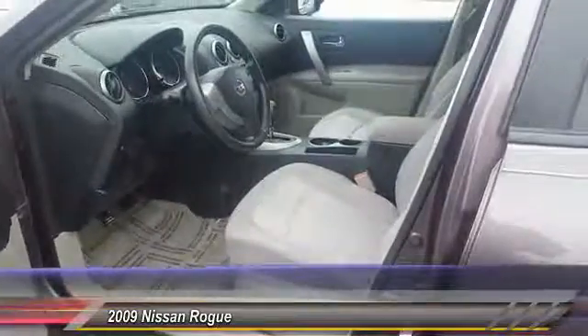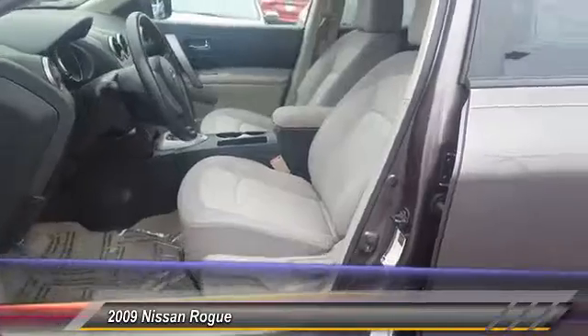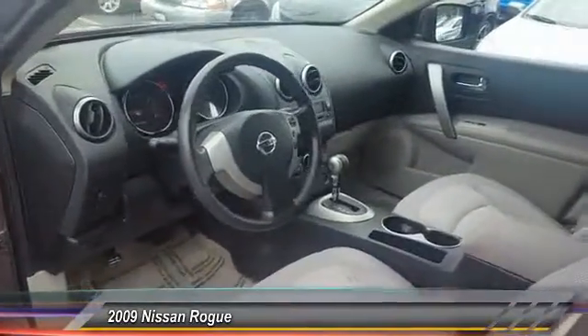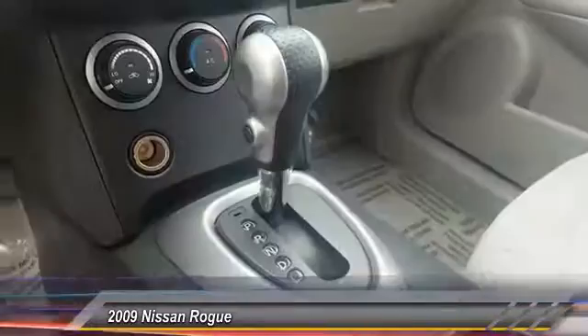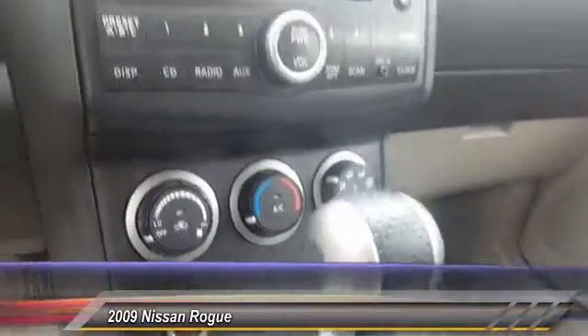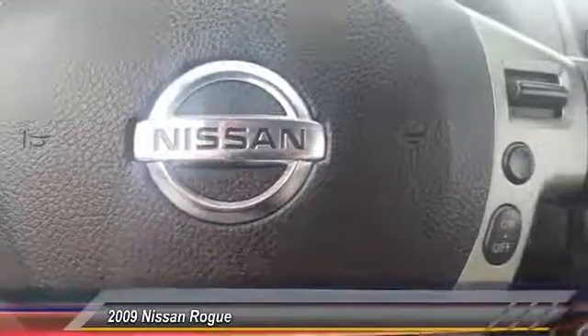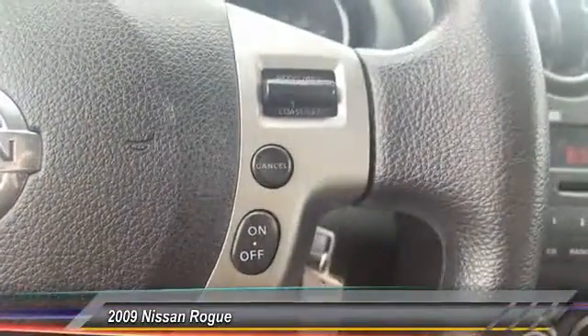This vehicle has less than 140,000 miles. Here are some of this vehicle's great options: anti-lock braking system, traction control, all-wheel drive, air conditioning front, power steering, cruise control, aluminum wheels, rear defrost, AM/FM stereo radio, security system.